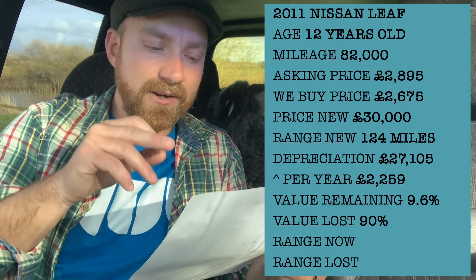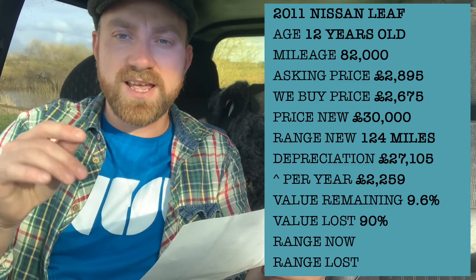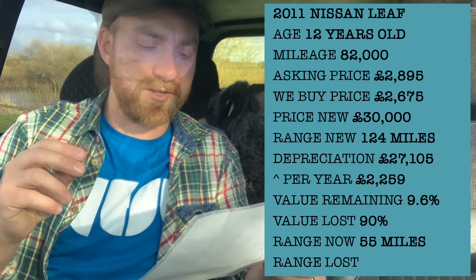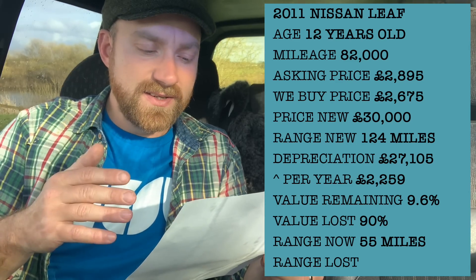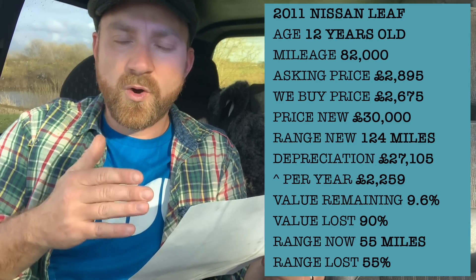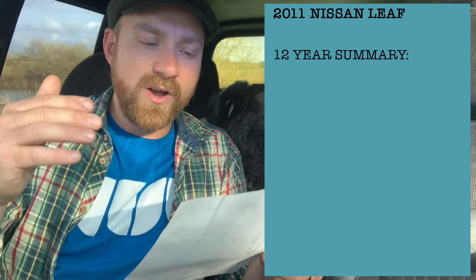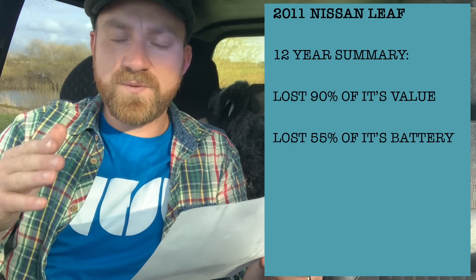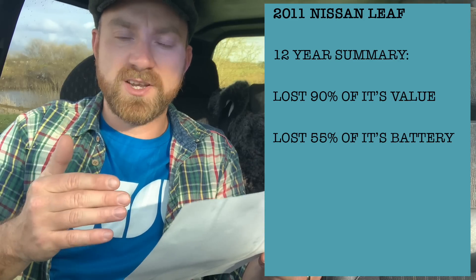Interestingly, the seller says the battery has 8 bars left on the meter and is good for 55 miles from a full charge — down from 124. That means the range that car has is only 44% of what it was when new. So in 12 years, the Nissan Leaf has lost 90% of its value and 55% of its battery capacity.